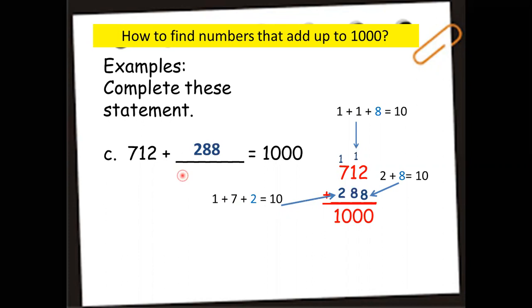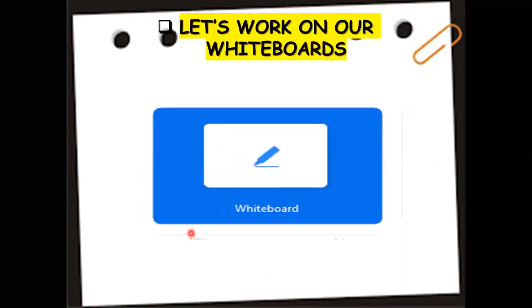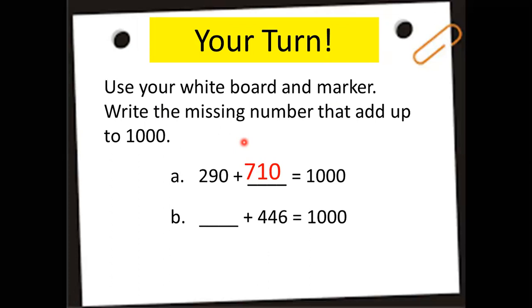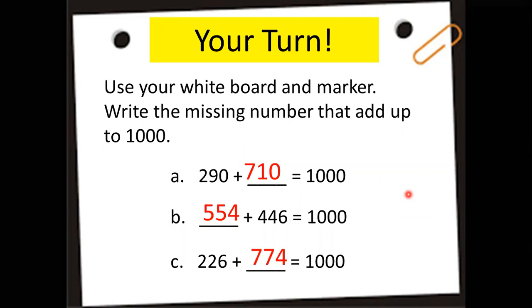Now use your whiteboard to answer these. Write the missing number that adds up to 1,000. First: 290 plus blank equals 1,000 — the answer is 710. Next: blank plus 446 equals 1,000 — the answer is 554. Finally: 226 plus blank equals 1,000 — the answer is 774. Any questions?